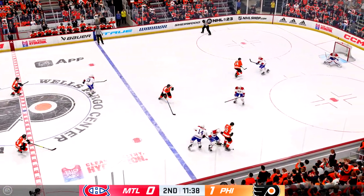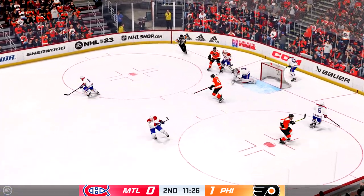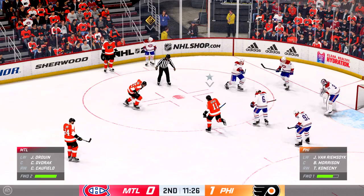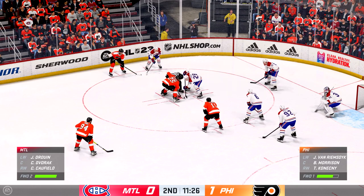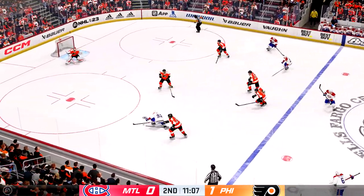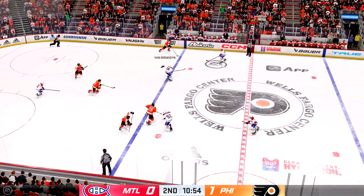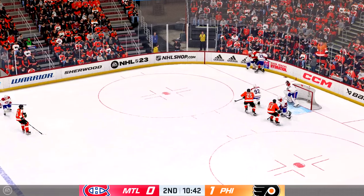The Flyers take it across the blue line! Moves it quickly over to Hayes! And somehow he gets a sliver of it and keeps it out! Play resumes as they win the draw here inside the offensive zone! Moves it to Barron! Handles the pass! The Flyers get a hold of the puck in their own end! Pushes it across to Van Riemsdyk! Through the open ice! They're picking up steam! Van Riemsdyk's got it to the side!